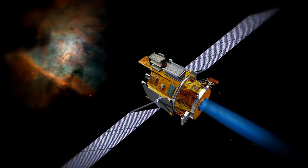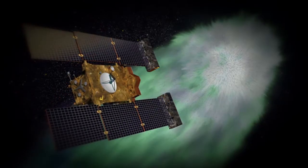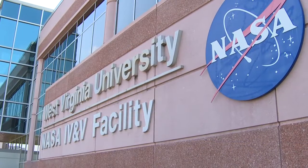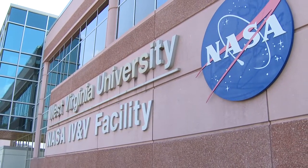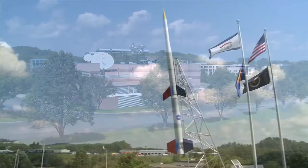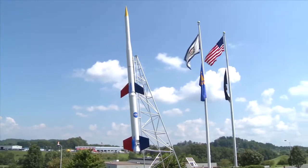NASA has a long history working with Wind River. Wind River software is in many NASA missions. NASA IV&V was created for the primary purpose of independent validation and verification of mission-critical software. One of the goals that the NASA IV&V group had was to create a virtual, software-based simulation, such that they didn't need to have all the hardware involved in a typical mission.